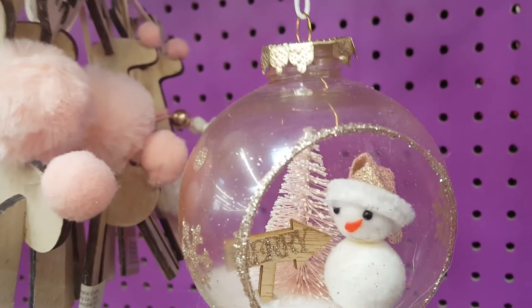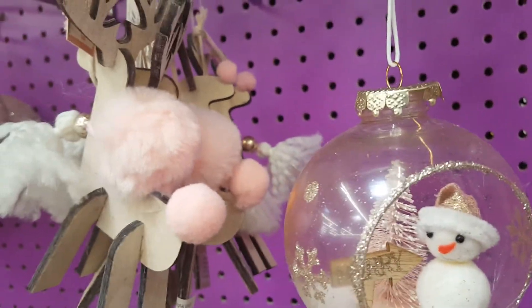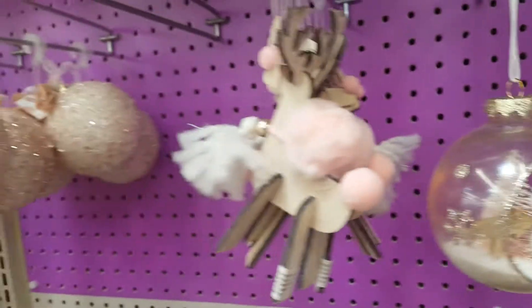Oh, it's a little broken. Maybe I'll find that at another Walmart. This pink and blush color is beautiful.